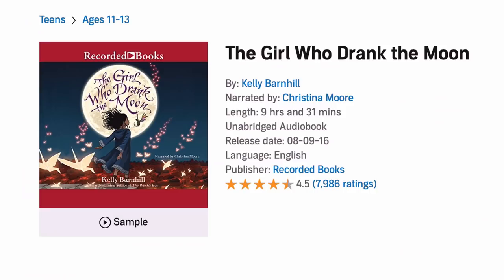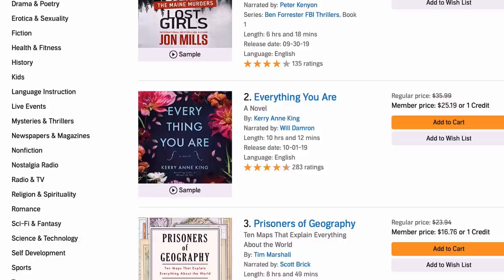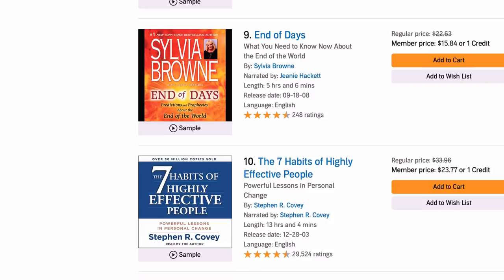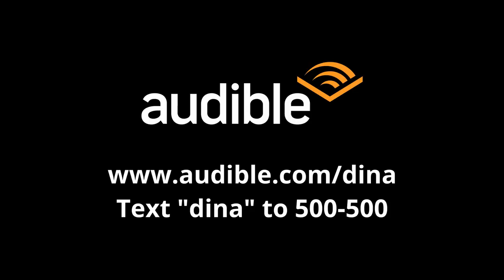If you want something lighter, there's 'The Girl Who Drank the Moon' by Kelly Barnhill — it's like listening to a Ghibli movie and I've listened to it five times. If you like sci-fi, check out 'The City of Ember' by John DuPrau. Audible has thousands of titles for everyone. With the link audible.com/dina you can get a free month and a free audiobook, or text DINA to 500-500 if you're in the States.